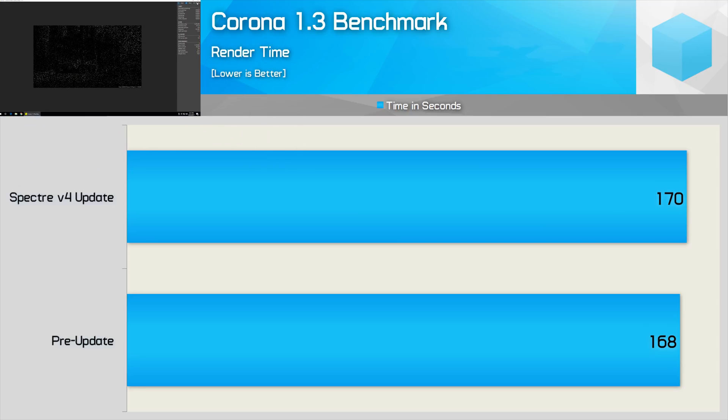The Corona benchmark was run half a dozen times for each configuration, and we found that the Variant 4 mitigations impacted performance by just a single percent. Not a lot, but we did consistently see a 1% reduction in performance.